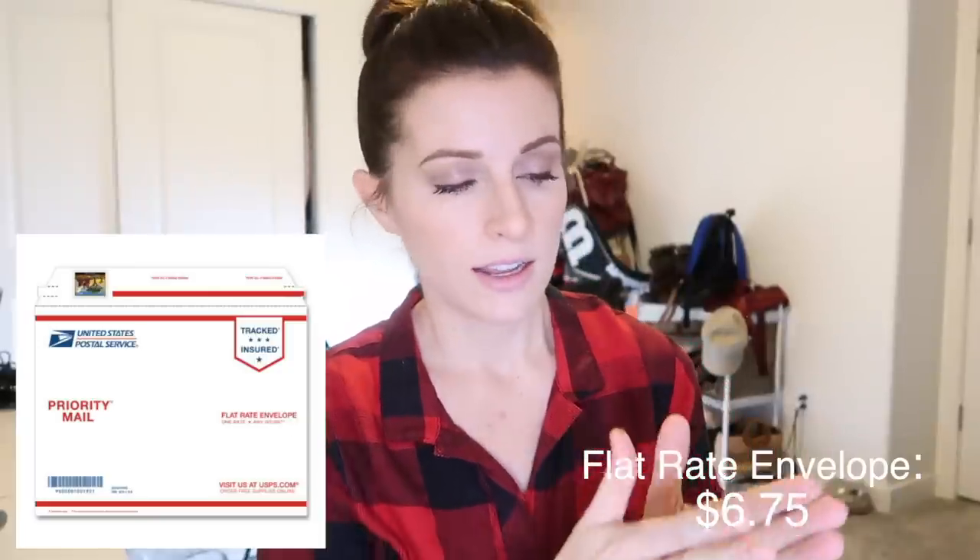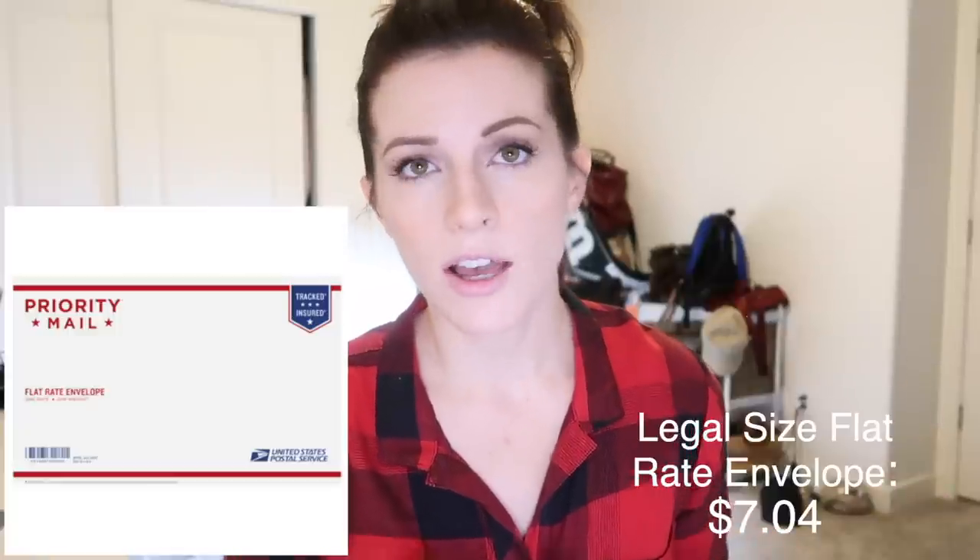There are also USPS flat rate envelopes — I'm talking about the papery style envelope, not padded. You pull the tab and seal them. Those aren't just for letters or documents; anything that fits in there will ship. You may need to reinforce the edges with tape. This is ideal for things like jeans that fold flat but tend to be a little heavier. That will cost you $6.75 when shipping through eBay. The legal size is a little bit longer and will cost you $7.04. Same deal — just a little longer, and anything you can fit in there will ship.